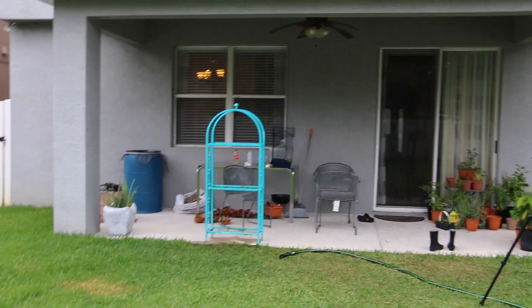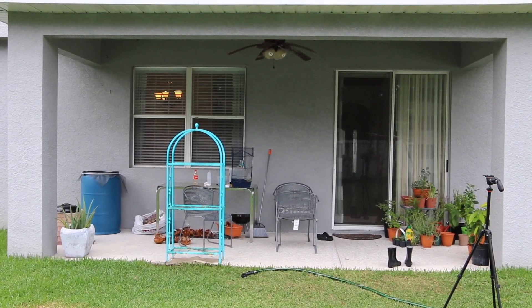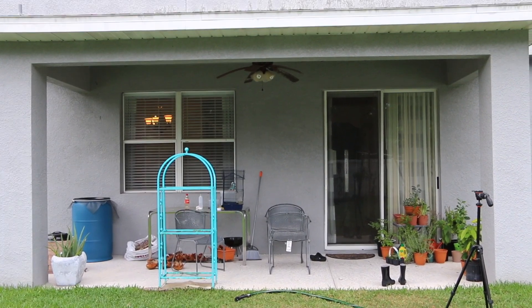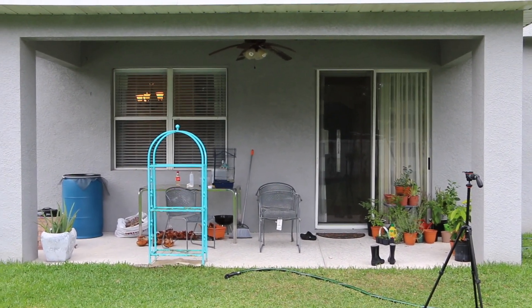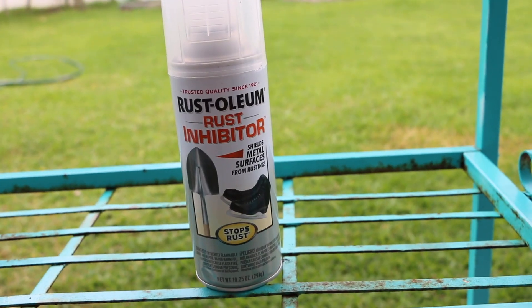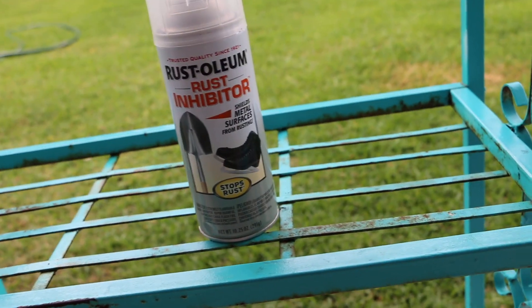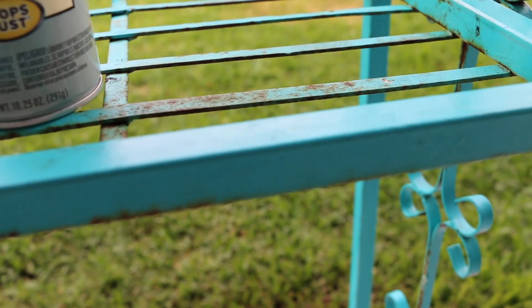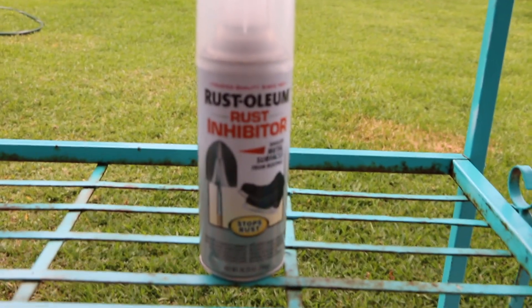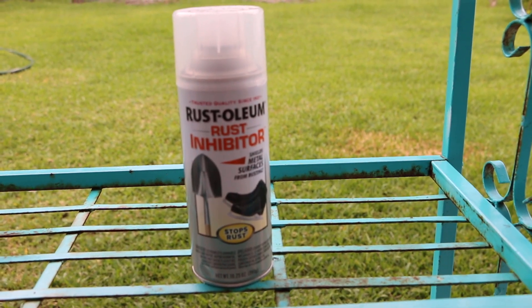Let me give you guys kind of a wide shot of my backyard situation — not cute. I'm trying to get this together so that we can spend more time out here, because we don't get to go out much with the world being insane at the moment. This is the rust inhibiting spray that I've already sprayed on this — it's clear, so you won't be able to see it, but I did a layer of this before I start painting.